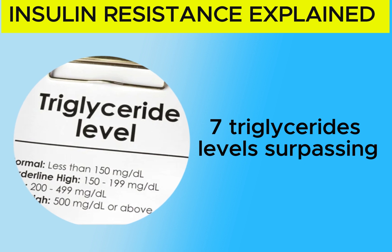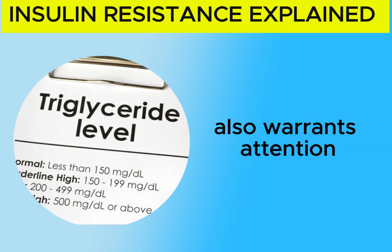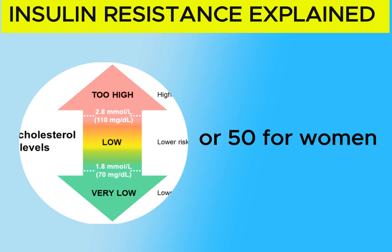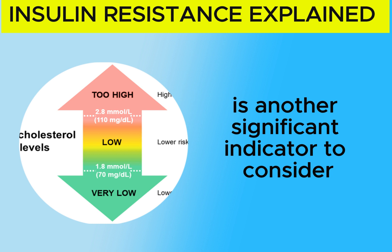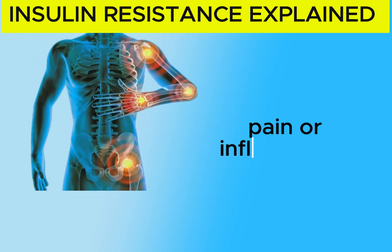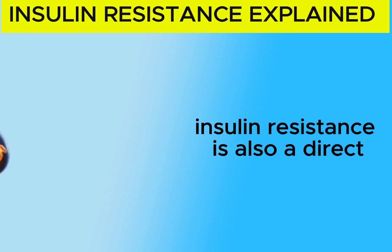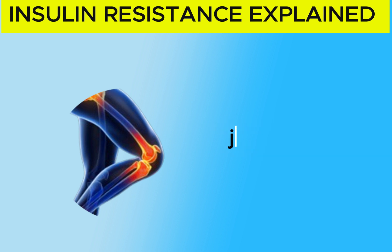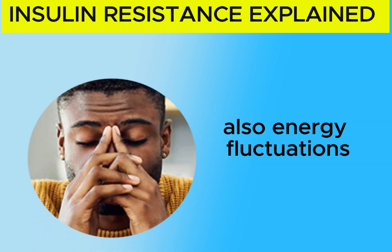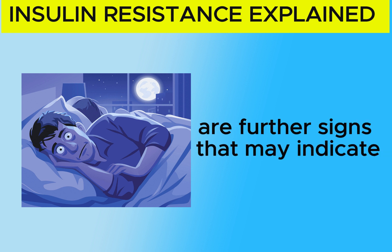7. Triglyceride levels surpassing 150 mg per deciliter, or reliance on medication to manage triglycerides, also warrant attention. 8. An HDL cholesterol level below 40 mg per deciliter for men, or 50 for women, is another significant indicator to consider. Additionally, if you experience easy water retention or swelling, brain fog, joint pain or inflammation — while osteoarthritis is commonly linked to joint wear and tear, insulin resistance is also a direct contributor to compromised joint health and associated pain — frequent carb or sugar cravings, energy fluctuations throughout the day, and poor sleep quality or inadequate duration are further signs that may indicate insulin resistance.